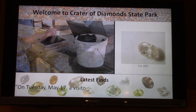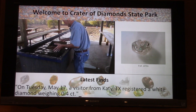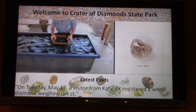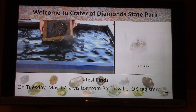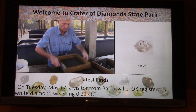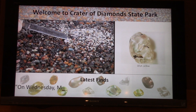This gives you a chance to see what the diamonds look like and see what's been coming out of the ground here recently. Visitors to this unique state park have found over 300 diamonds so far this year. Last year, the total for the entire year was 345, and here it is late May and we're almost matching that number — we're bound to surpass last year's totals.